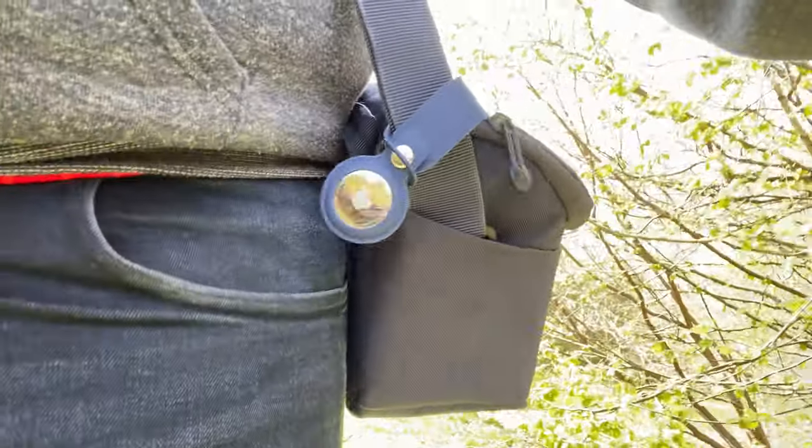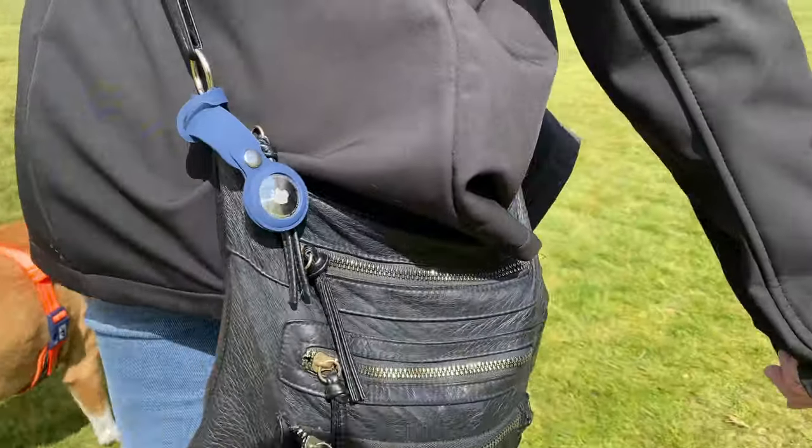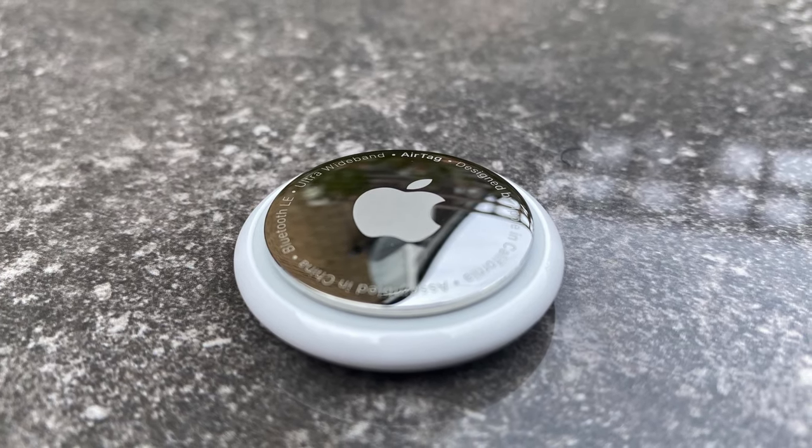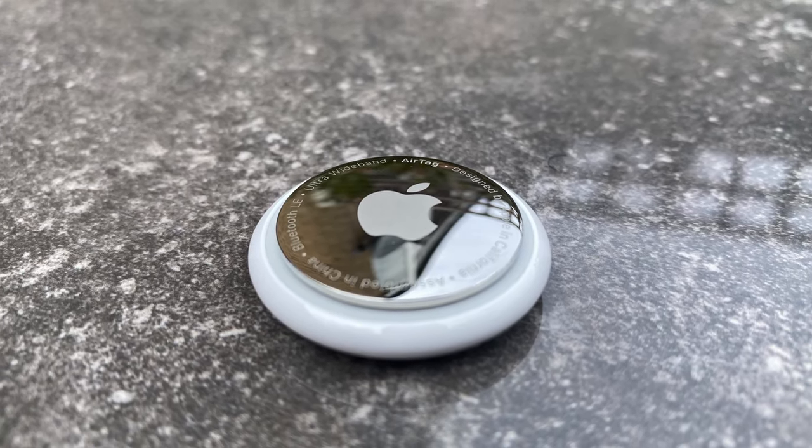It'll be interesting to see what the uptake of AirTags will be and how early adopters will approach displaying them — whether on open display so others can see them, or privately inside a bag or piece of luggage, probably like how I will do it. Will we see a future where AirTags are everywhere, or is this just a fad for the few? I suppose only time will tell.